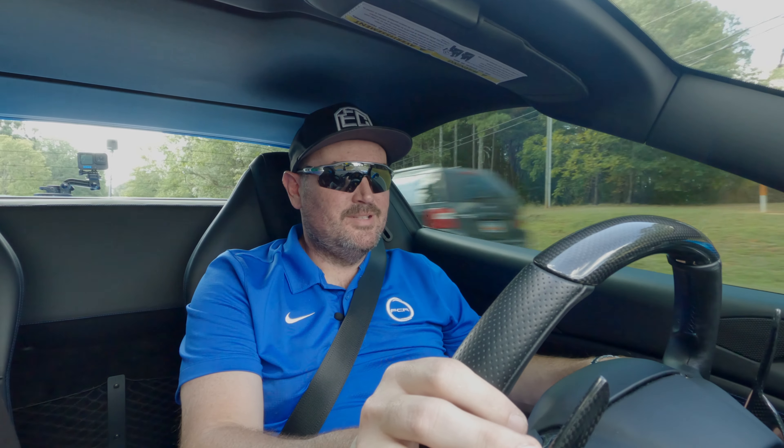It does have tilt and telescopic on the steering wheel, up and down, which is a nice feature. Not a lot of technology in this car compared to like the Lamborghini — there's not the big screens in the middle. One thing the 488 lacks, which a lot of people criticize, is the audio is terrible on this car. You still like a little tunes even though you're driving a Ferrari.